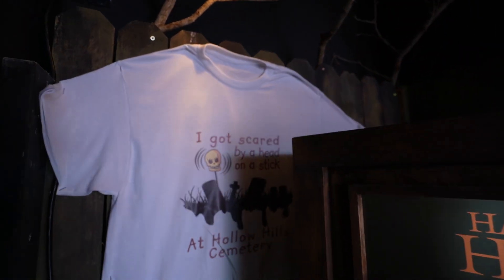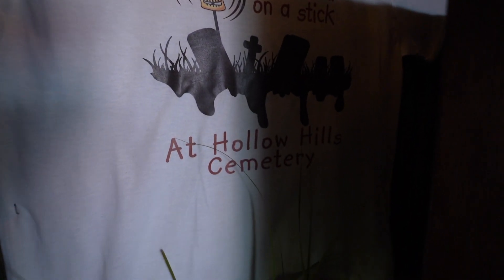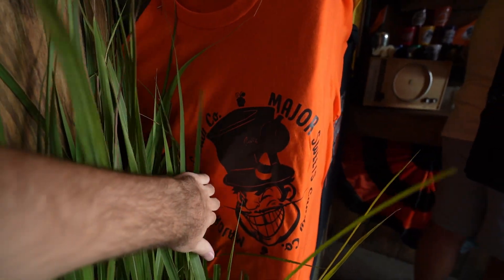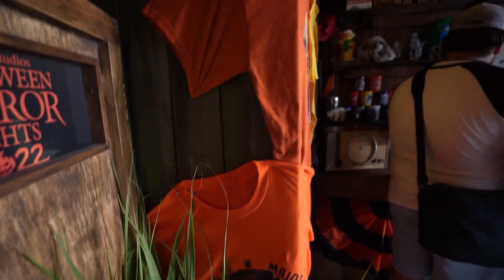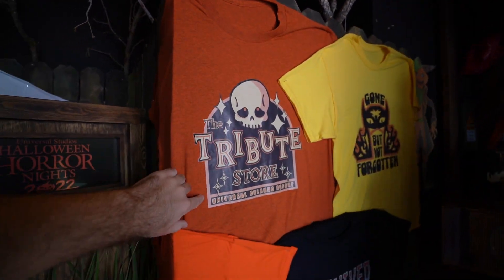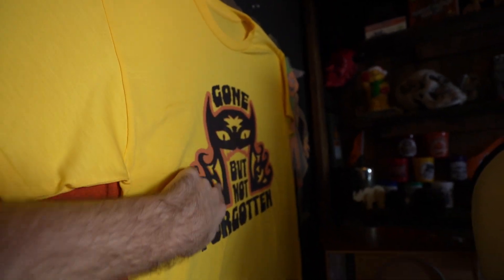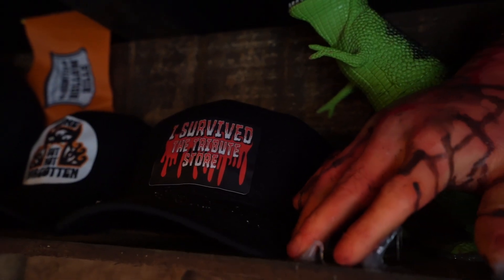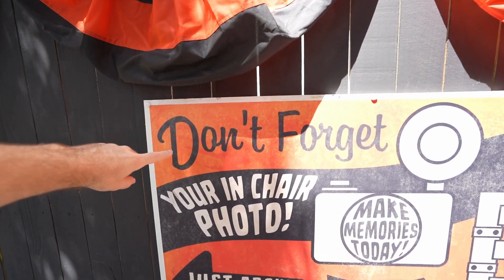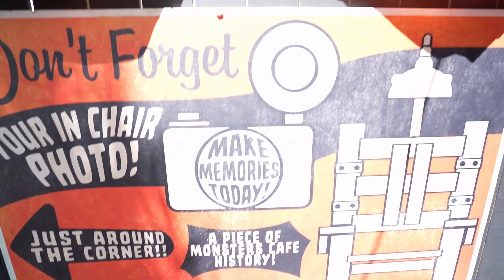I don't believe any of these shirts are for sale, but these are pretty hilarious — 'I Got Scared by a Head on a Stick at Halloween Hills Cemetery.' Over here you have the Major Sweets candy coat shirt. You've got the Tribute Store Universal Orlando 'I Survived the Tribute Store,' and then 'Gone But Not Forgotten.' Also up top you can see the 'I Survived the Tribute Store' hat. Right here it says don't forget your in-chair photo, which is just around the corner.